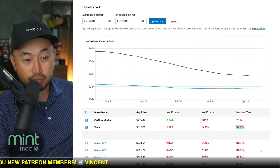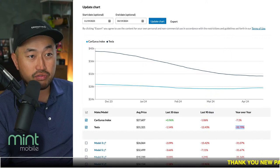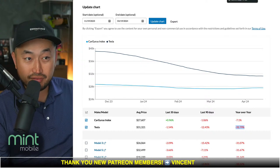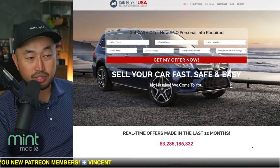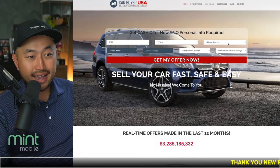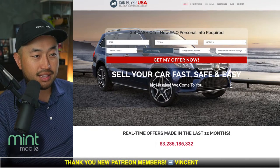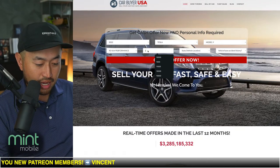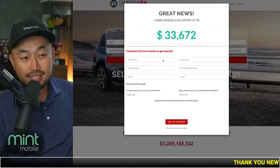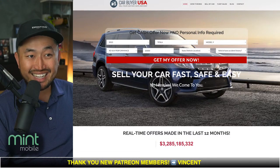Tesla as a brand has taken a negative 33% drop in prices year over year — pretty crazy. If you've got a Tesla for sale, you can check out CarBuyerUSA, where you can quickly put in your vehicle and get its wholesale value. For example, a 2022 Tesla Model Y Long Range with 10,000 miles shows a wholesale value of $33,000 — quick numbers to know whether you're buying or selling.